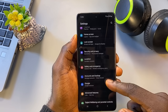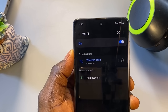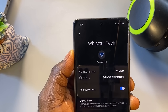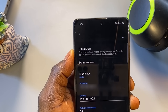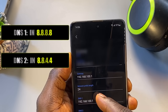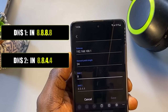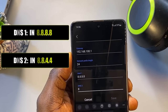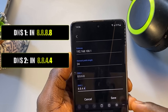Here's how to change it. Go to Settings, tap Connections, select Wi-Fi, then tap the gear icon next to your connected Wi-Fi. Tap Advanced Settings or View More, then scroll to IP Settings and switch from DHCP to Static. Now change DNS 1 and DNS 2 with the numbers displayed on screen — these are Google's DNS servers. They're trusted, fast, and safe. Once entered, tap Save.